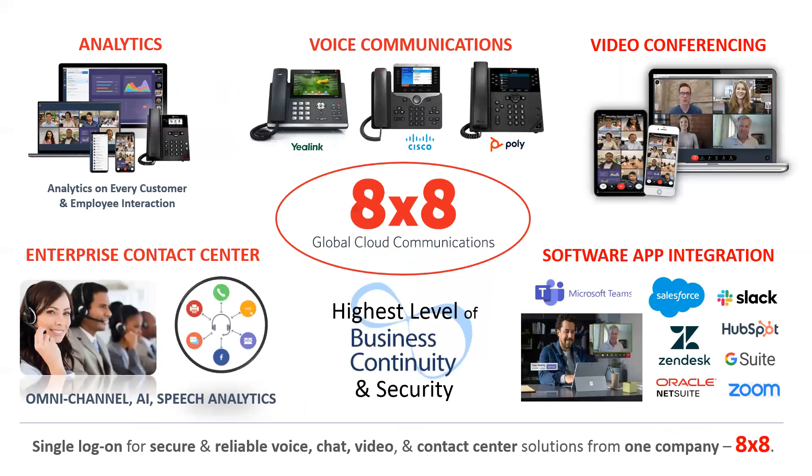What I like about 8x8 is they've got it all — it's one login to get analytics, voice communications, video conferencing, enterprise contact center, which is huge. And then single-click integration into things like Salesforce, G Suite, Zoom, and NetSuite. You get a single login for secure and reliable voice, chat, video, and contact center from one company, which is truly unique.